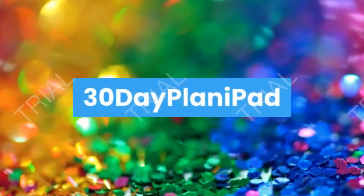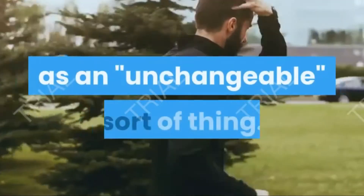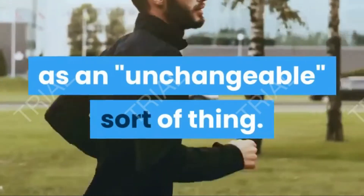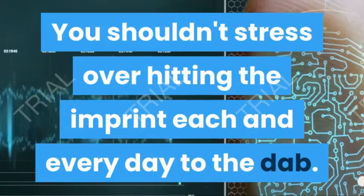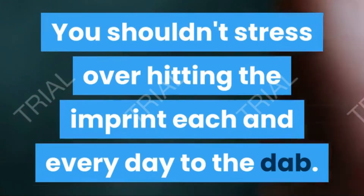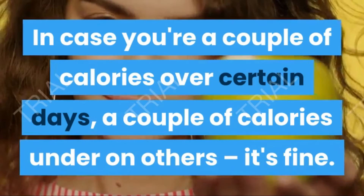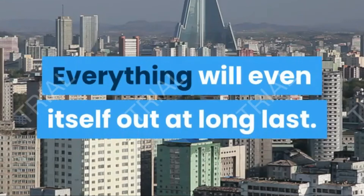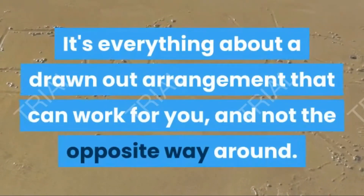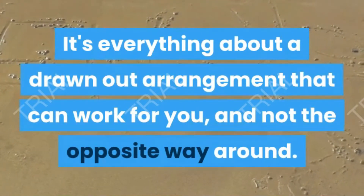Many people treat their macros as a fixed, unchangeable thing — you shouldn't stress about hitting the mark exactly every single day. If you're a few calories over on some days and a few calories under on others, that's fine. Everything will even itself out in the long run. It's all about a long-term plan that works for you.